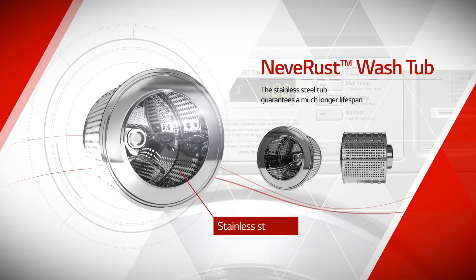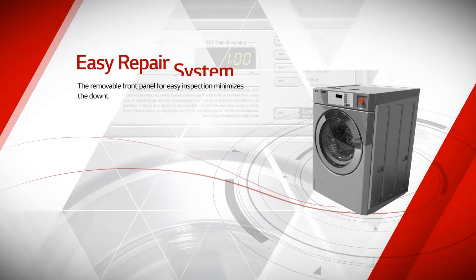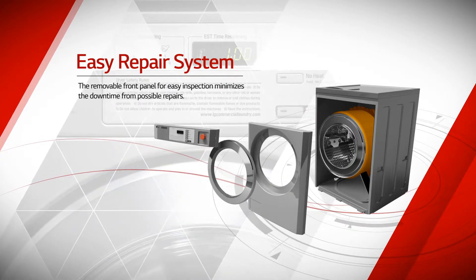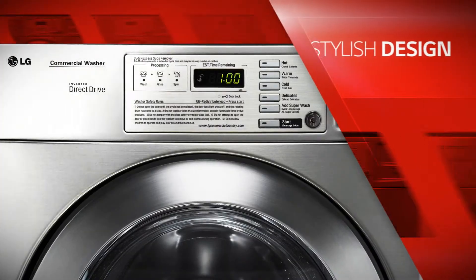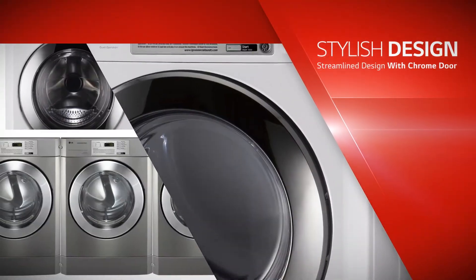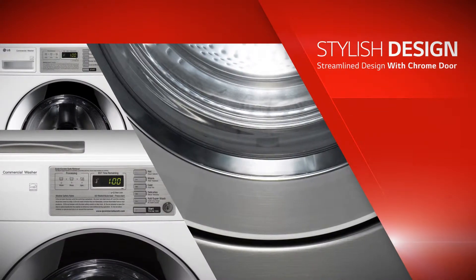The stainless steel tub guarantees a much longer lifespan, and the removable front panel for easy inspection minimizes downtime from possible repairs. LG Commercial Laundry System is built using steel panels to reduce the risk of damage while offering a stylish design.